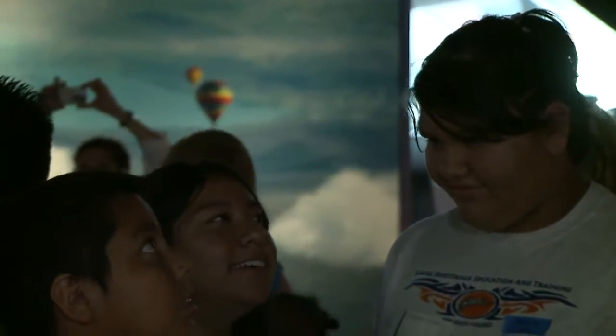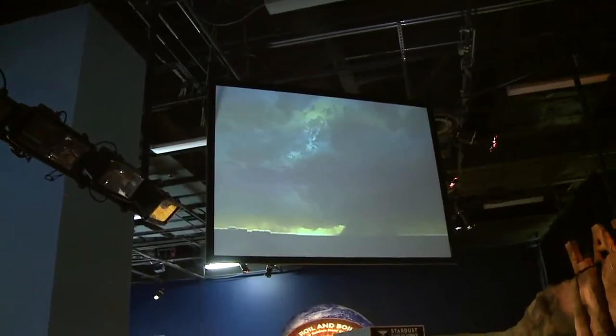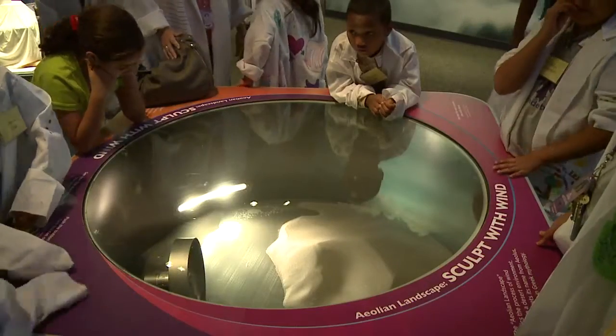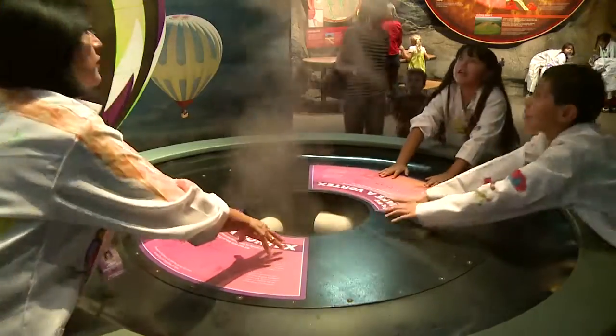The Forces of Nature gallery explores the elements of our Earth. We're talking about land, air, water, how they interact with each other, and then you can walk into the eye of a hurricane, experience a tornado, see what the heat feels like from a wildfire. So really, what's going on in nature around us, and you can actually experience that here in the safety of the Arizona Science Center.